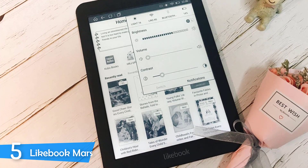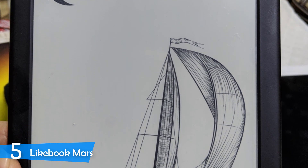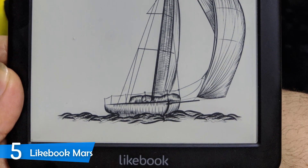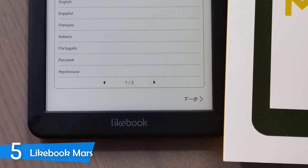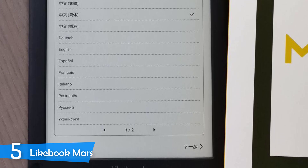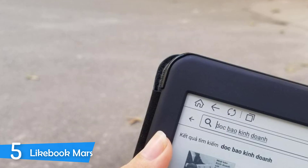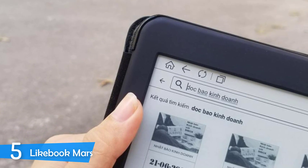This e-reader is an absolute beast in terms of performance. The software is user-friendly and intuitive, and you can read and listen to your books from anywhere. On top of that, you can browse your Android apps thanks to its octa-core processor. The Likebook Mars sports a 7.8-inch e-ink Carta touchscreen panel with 1872x1404 resolution, resulting in 300 pixels per inch. The display is front-lit, utilizing 17 LED lights that provide white light and a warm candlelight that's easy on your eyes. You get sliders for each of them so you can control the brightness levels precisely.